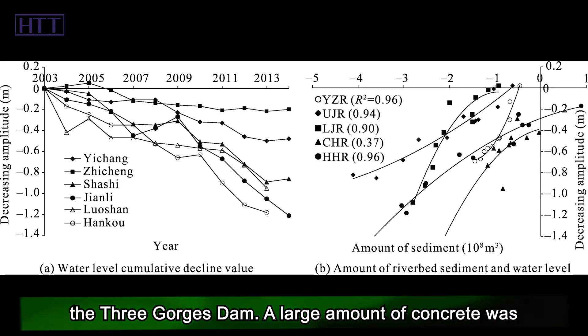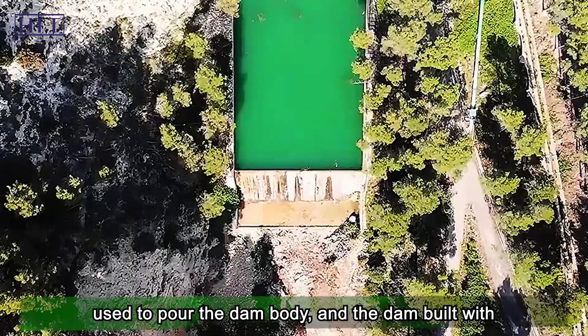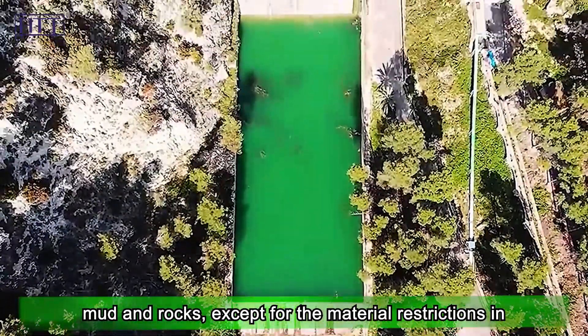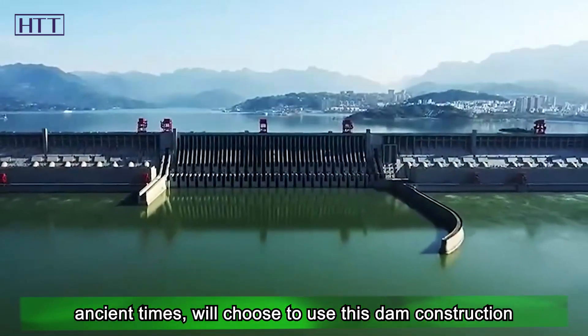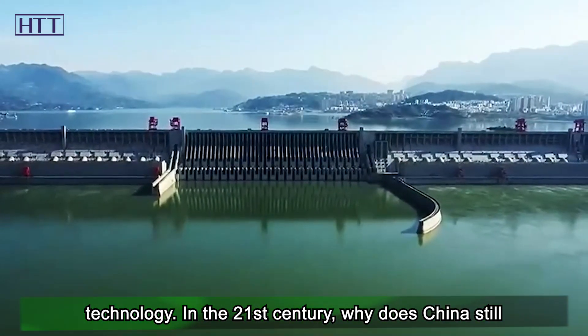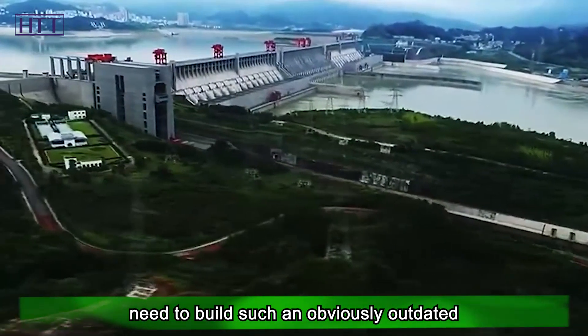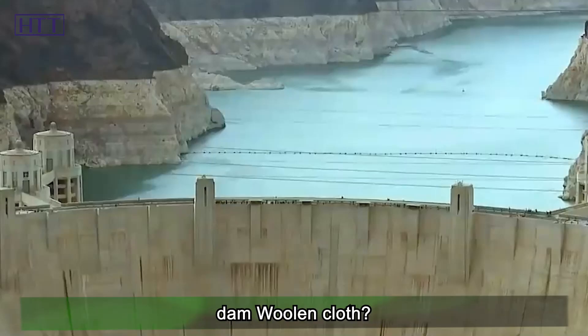A large amount of concrete is used to pour the dam body, and dams built with mud and rocks were mostly a result of material restrictions in ancient times. So why, in the 21st century, does China still need to build such an apparently traditional type of dam?